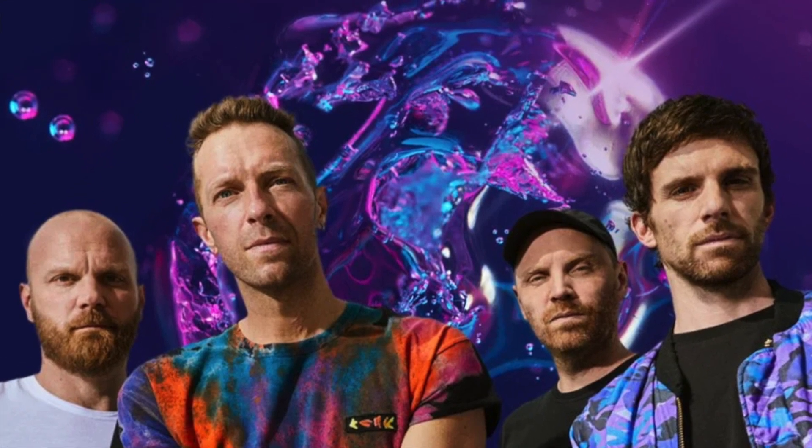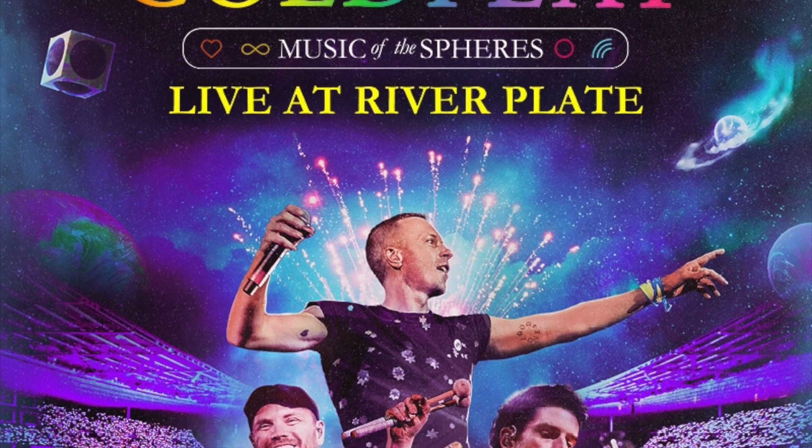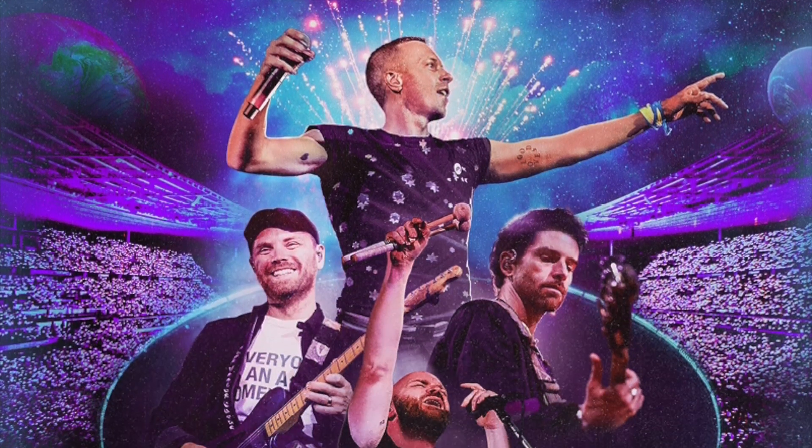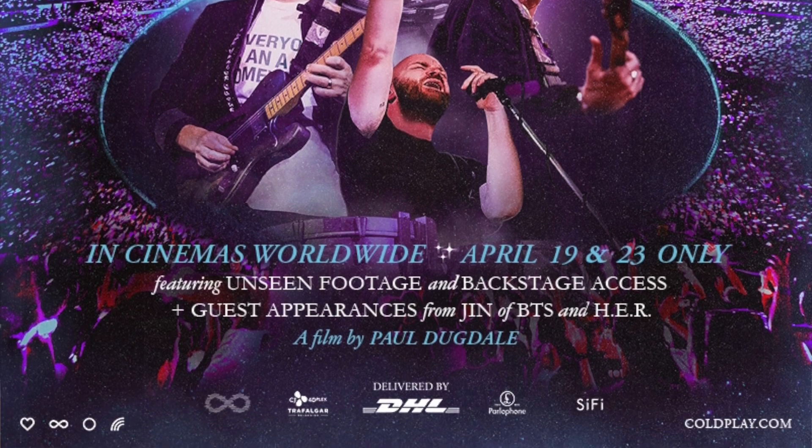Quick backstory: I do like Coldplay's songs. I didn't really know much about the band — I just listened to their more popular songs. I wouldn't call myself a huge fan. I don't dislike them, I just like them and their music. So I really went to this to see how a concert movie was in the 4DX format, more than being a Coldplay fan. I would not have seen this movie otherwise.